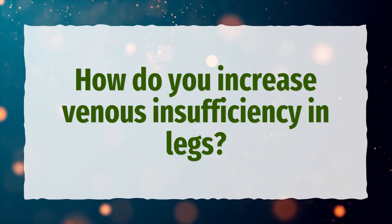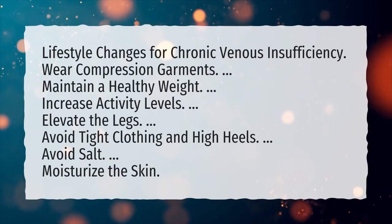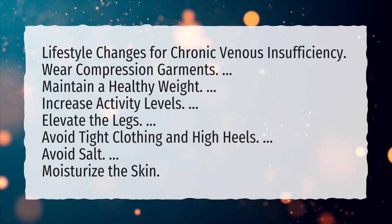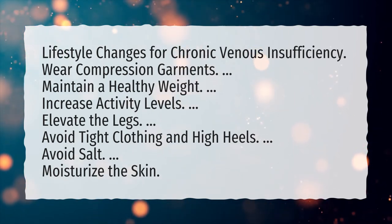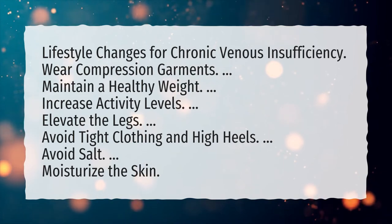How do you manage chronic venous insufficiency in the legs? Lifestyle changes for chronic venous insufficiency include: wear compression garments, maintain a healthy weight, increase activity levels, elevate the legs, avoid tight clothing and high heels, avoid salt, and moisturize the skin.